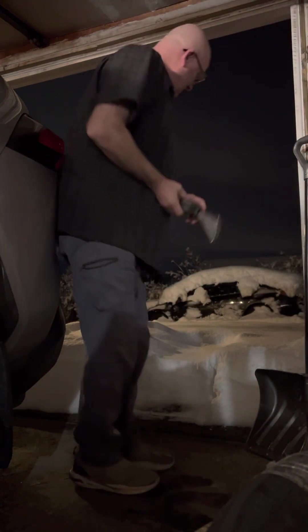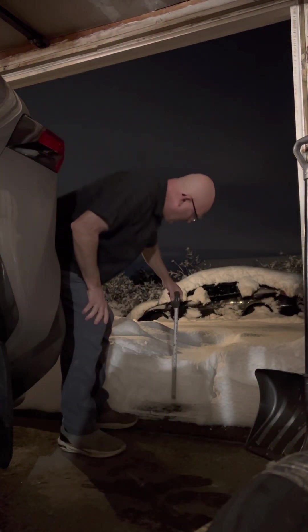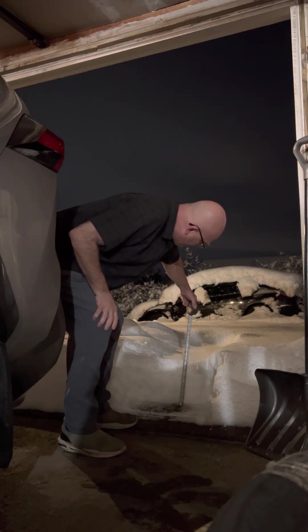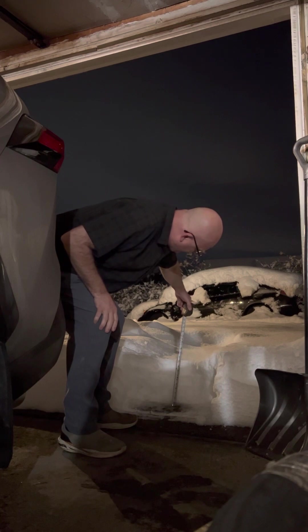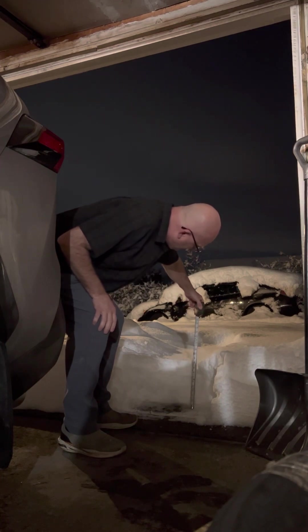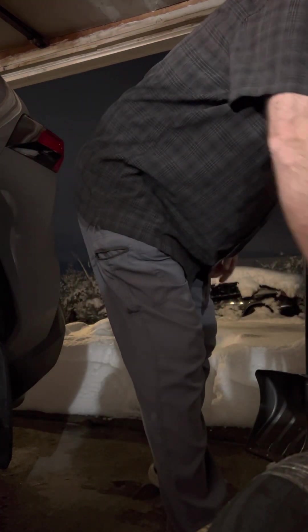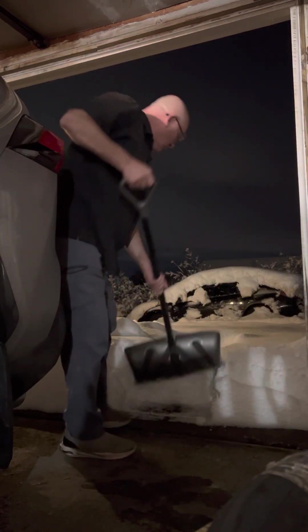Now in that exact same place, right by the garage, we have ten — ten and a half inches. Same place as yesterday.